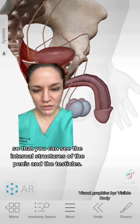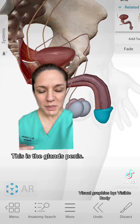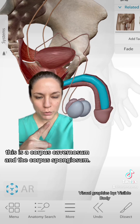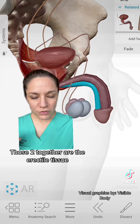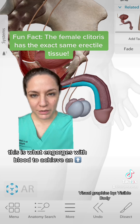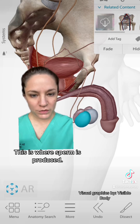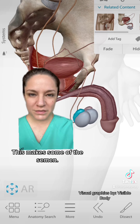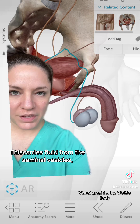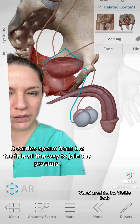Most of the skin and tissue has been removed so you can see the internal structures of the penis and the testicles. This is the glans penis, otherwise known as the head of the penis. These two structures are the corpus cavernosum and the corpus spongiosum - the erectile tissue that engorges with blood to achieve an erection. This is the testicle, where sperm is produced. The seminal vesicle makes some of the semen. The highlighted structure in blue is the vas deferens, which carries fluid from the seminal vesicles and sperm from the testicle all the way to join the prostate.